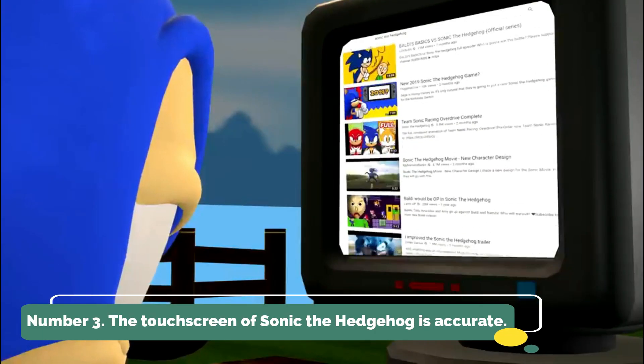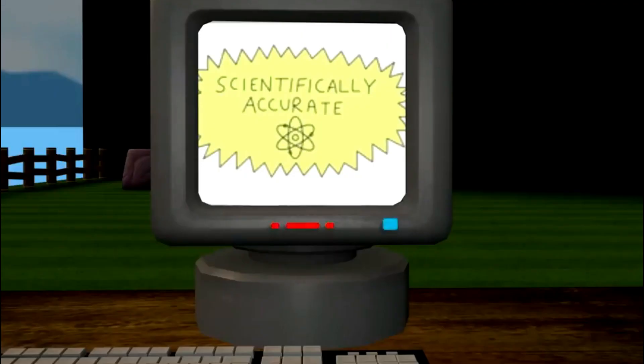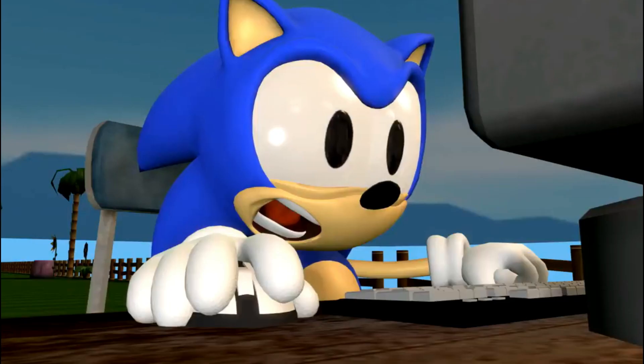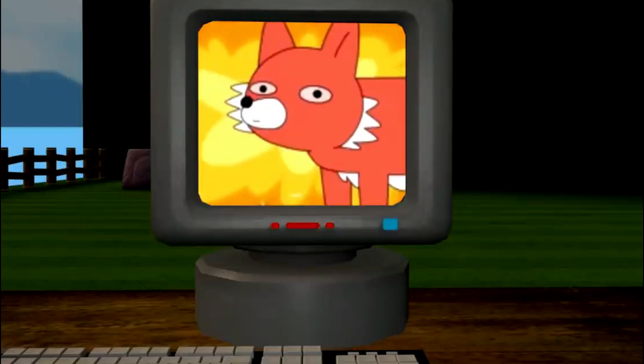Number 3: Sonic the Hedgehog Kids Smartwatch. With so many kid-friendly features, your child may enjoy smart wearables just like adults do. In contrast to adult smartwatches, this particular watch is made with children specifically in mind.